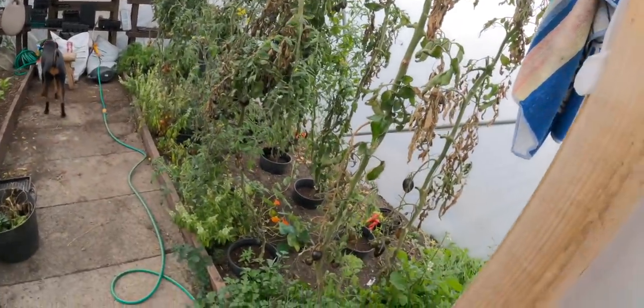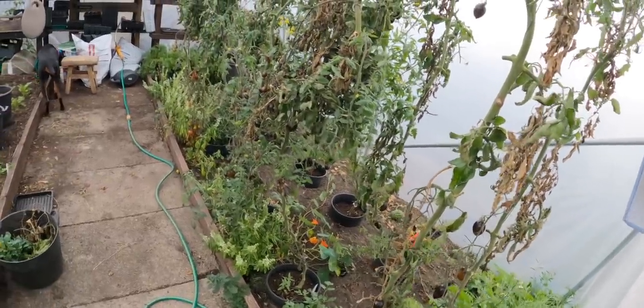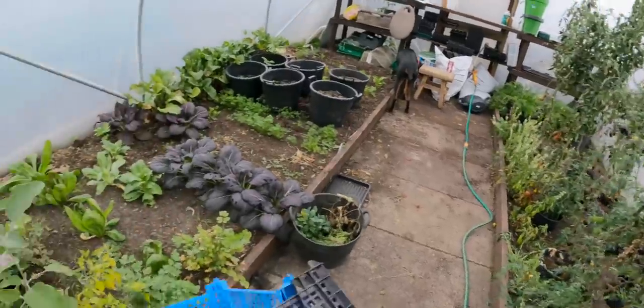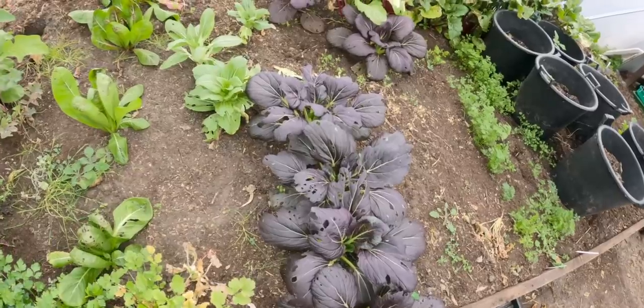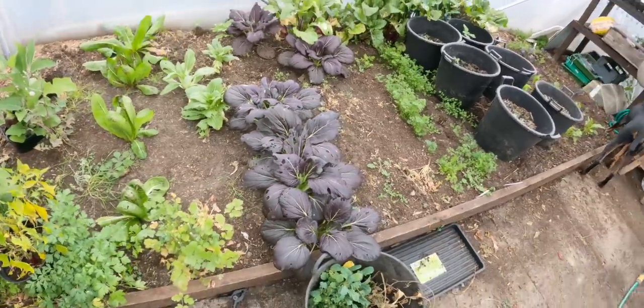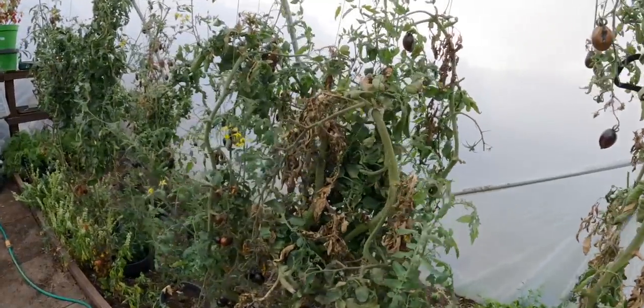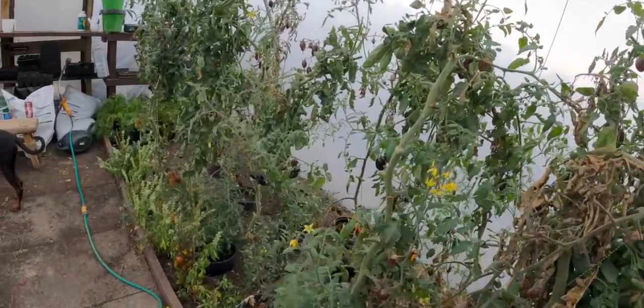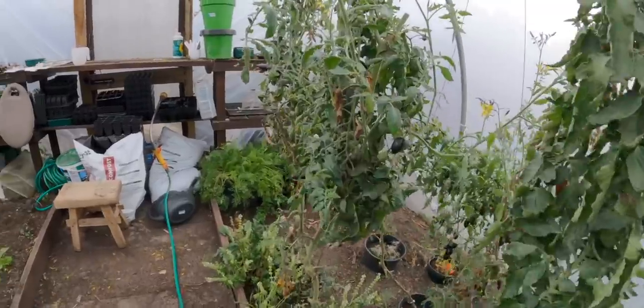I think basically clear everything out and just get it all ready for next year. I'm using this side at the moment, actually - they're getting a little bit hammered, probably a little snail or something. But they've been fantastic, honestly, I cannot fault these. Every time you even give them to someone, Brad's Atomic Grape, it's like the best tomato they've ever had.